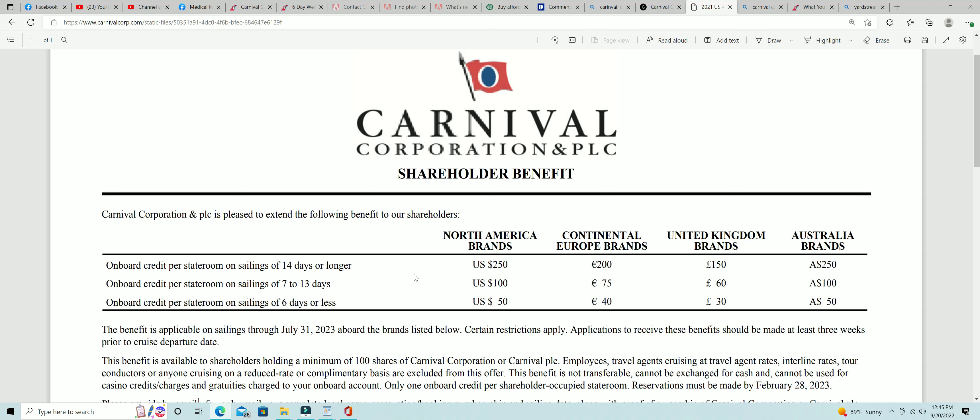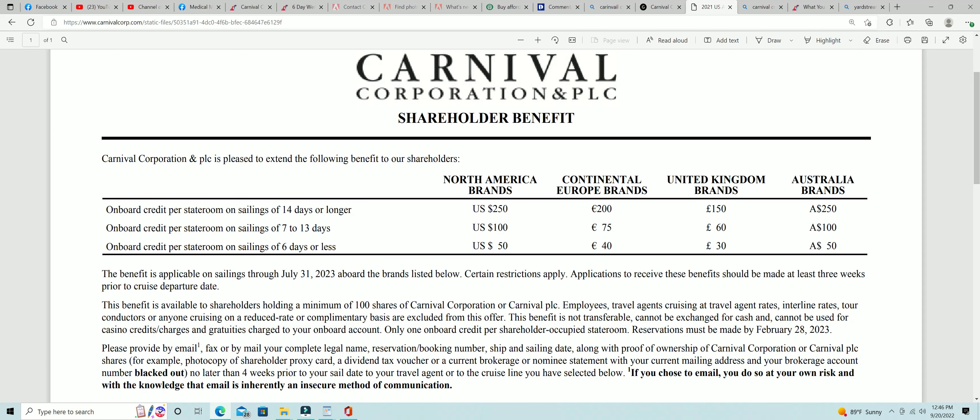We spent 600 bucks, so all I have to do is earn 600 in room credits over the next few cruises and therefore I have my stock for free. Plus, my stock has gone up — my purchase price is almost doubled — so I've doubled my money and Carnival Cruise Lines is going to give me back my investment. This is the greatest thing — free money.